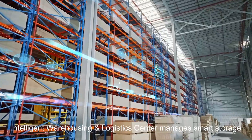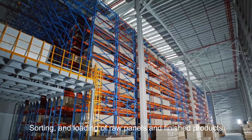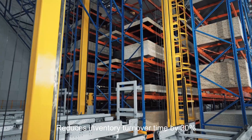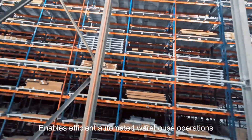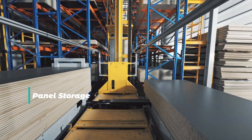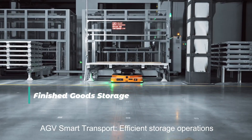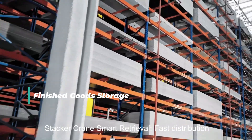The intelligent warehousing and logistics center manages smart storage, sorting, and unloading of raw panels and finished products. Powered by WMS, it saves 50% space and reduces inventory turnover time by 30%, enabling efficient automated warehouse operations. Panel storage and finished goods storage are handled via AGV smart transport for efficient operations, with stacker smart retrieval and fast distribution.